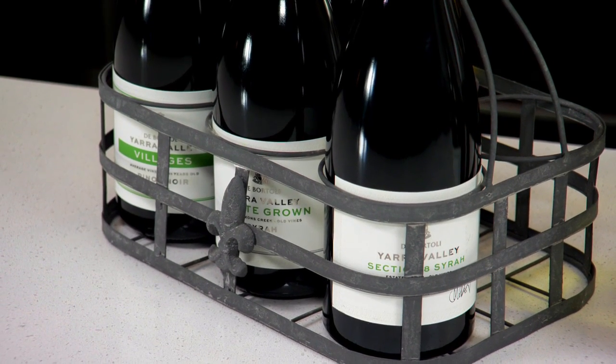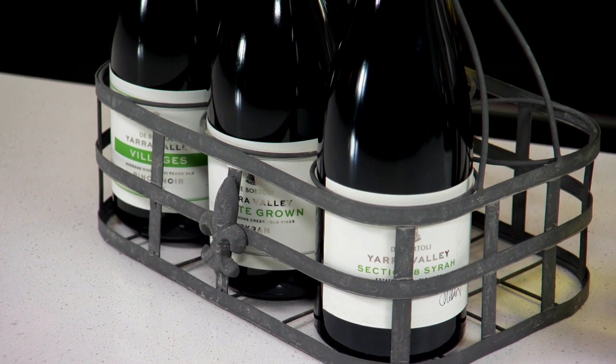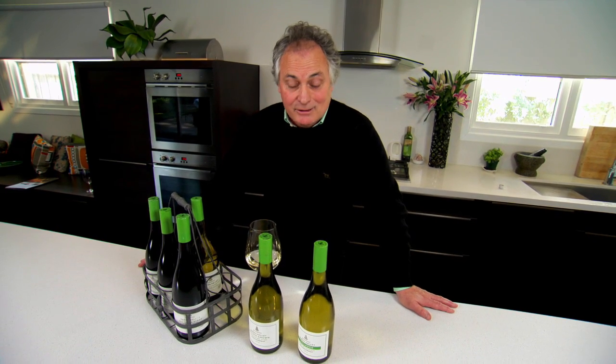It's new packaging. We really love this sort of green capsule. Hopefully you'll see that from a distance and recognise it as a De Bortley wine, just as you might see a red cap and think it's Penfolds.